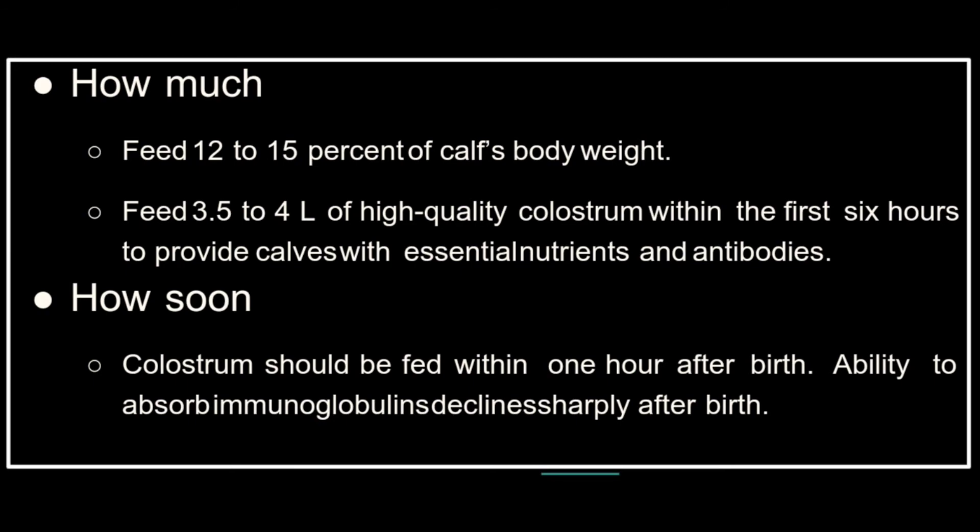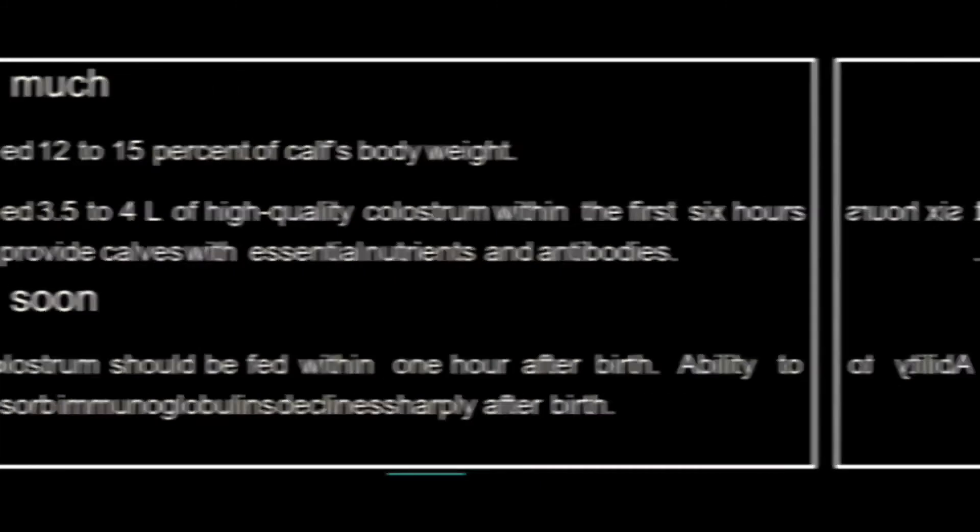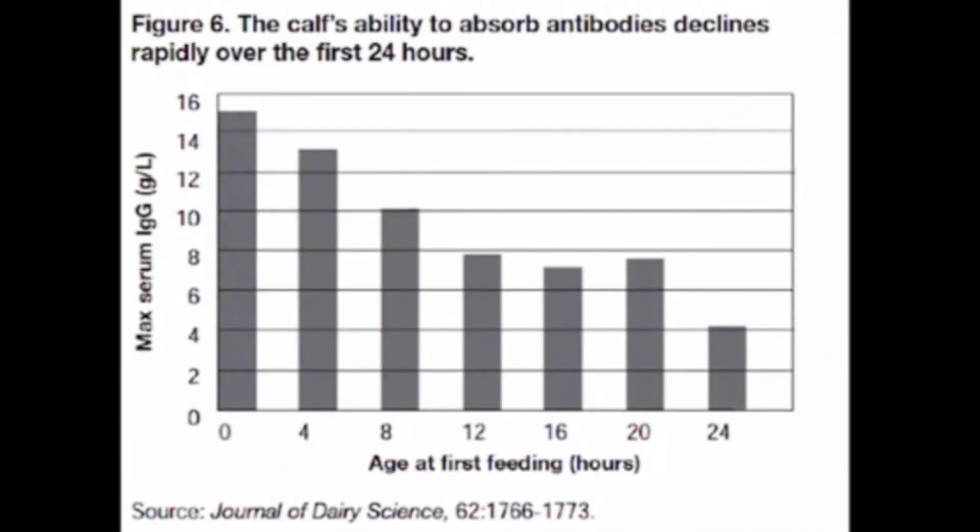How much: feed 12 to 15 percent of the calf's body weight — that is, 3.5 to 4 liters of high-quality colostrum within the first six hours — to provide calves with essential nutrients and antibodies. How soon: colostrum should be fed within one hour after birth, as the ability to absorb immunoglobulins declines sharply after birth. The figure shows the calf's ability to absorb antibodies declining rapidly over the first 24 hours.